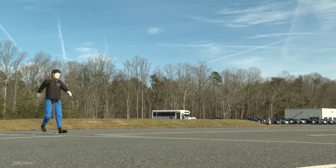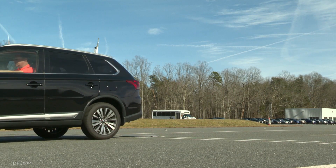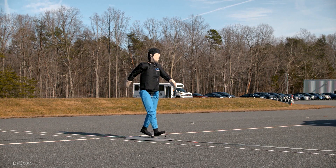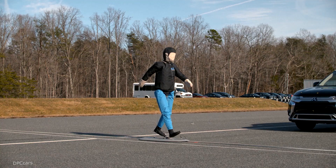The Institute has three ratings in our pedestrian auto brake test. Those ratings are basic, advanced, and superior, and are based on the vehicle's ability to either mitigate or avoid a crash at two different test speeds in all three of our crash scenarios.